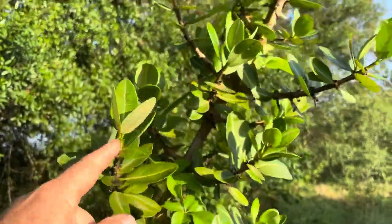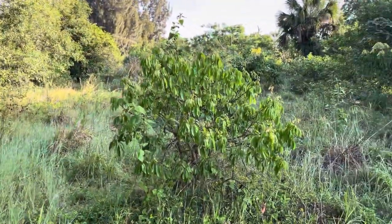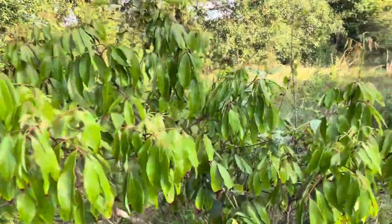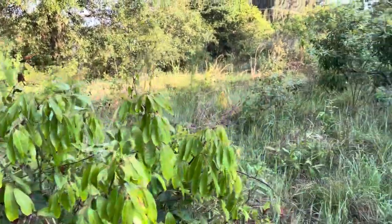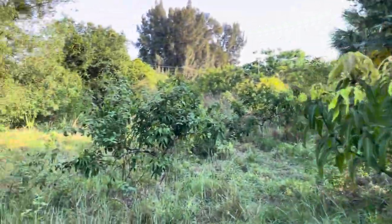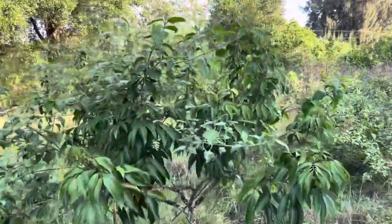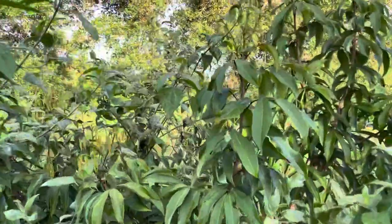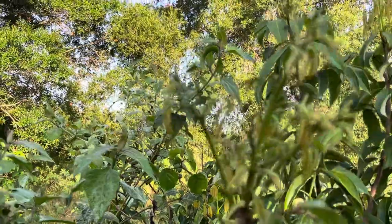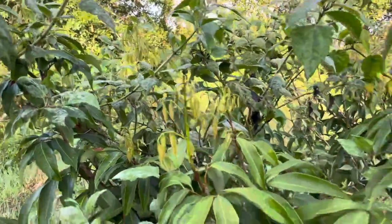This is a male MB tree that's produced like four fruit total in its lifetime. It's probably what most people have in their yard that don't get fruit, would be my guess. The lychees — I thought they were going to flower because we've had them flower in June and July before, but this is just all new growth.